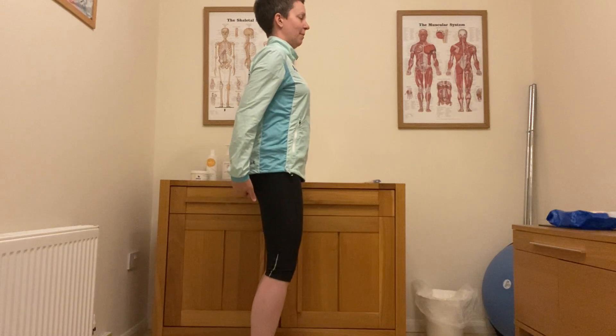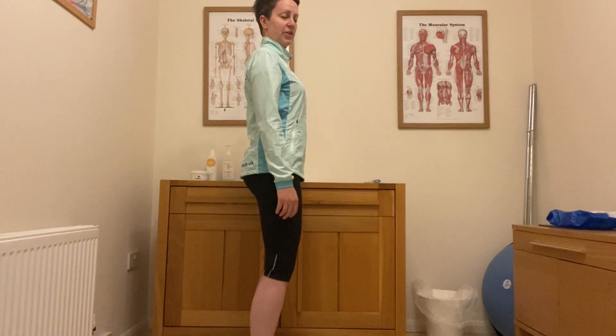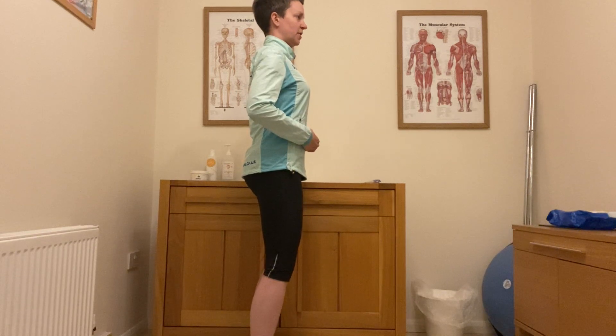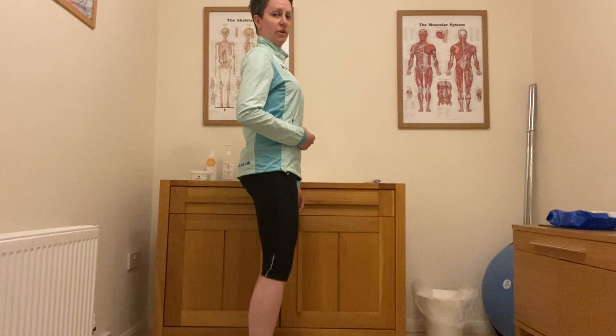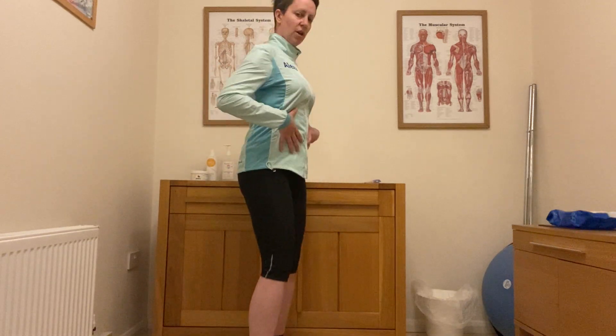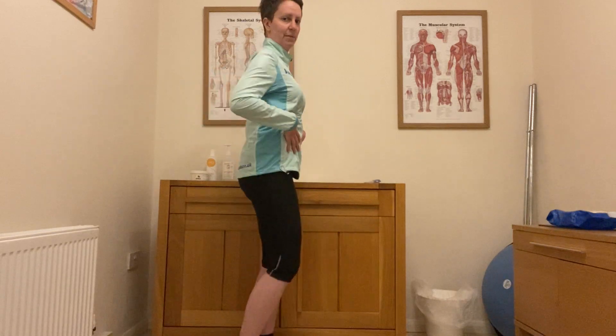We want to switch on our bum muscles — squeeze them just a little bit. We want to switch on our abdominal muscles, pull our tummy button just slightly, subtly, back towards our spine. That will help us to stop arching our backs, flaring our ribcage up, sticking our chest out and sticking our bums out. So we want to just engage these muscles together to bring us back into alignment at the front.